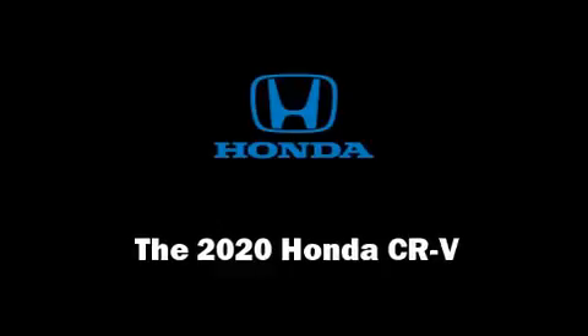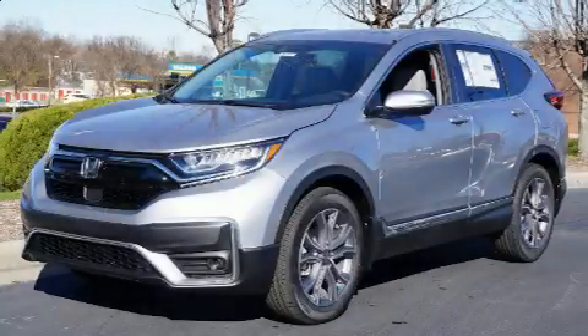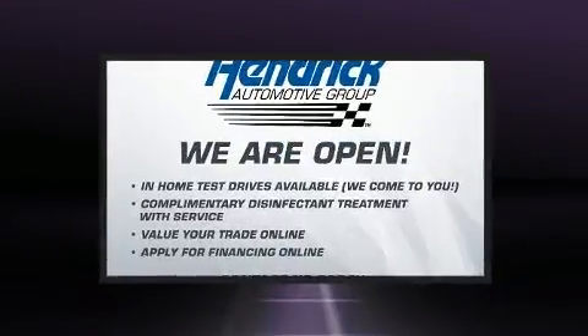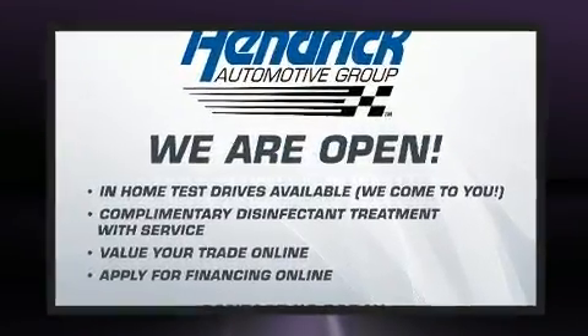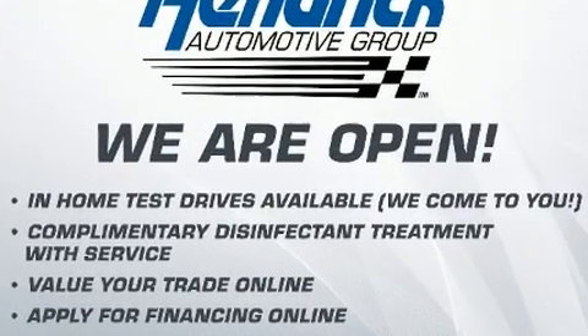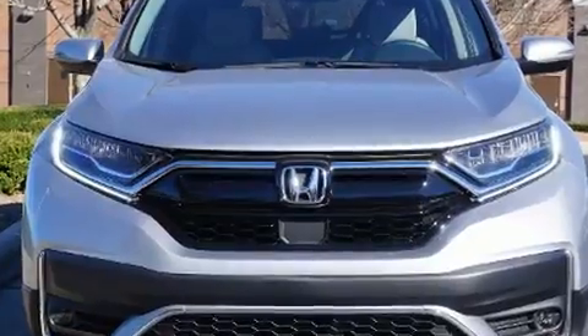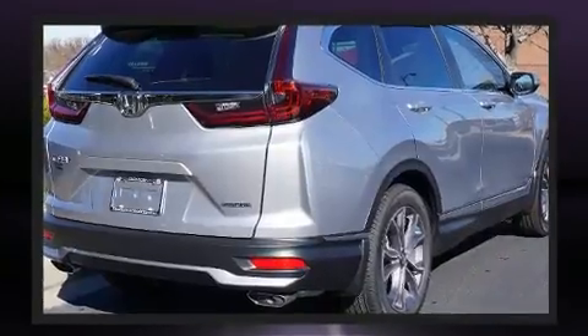Get excited about the 2020 Honda CR-V. Under the hood, you'll find a four-cylinder engine with more than 170 horsepower. And for added security, dynamic stability control supplements the drivetrain. A turbocharger is also included as an economical means of increasing performance.